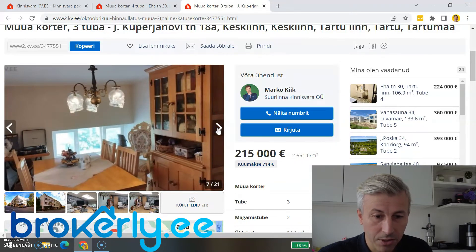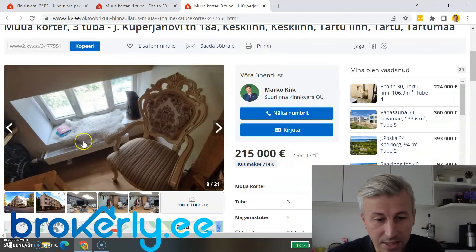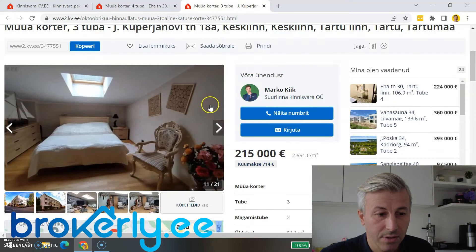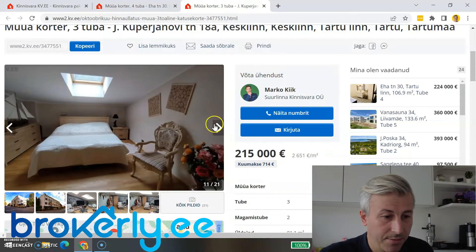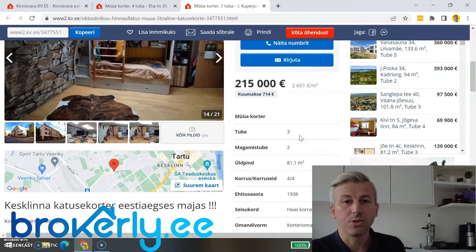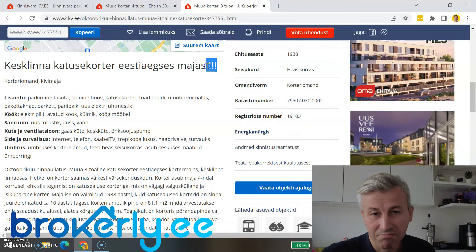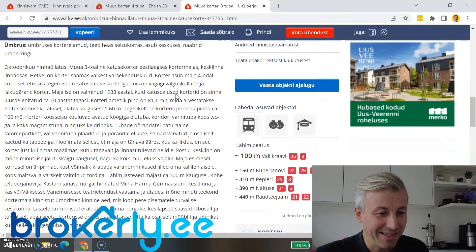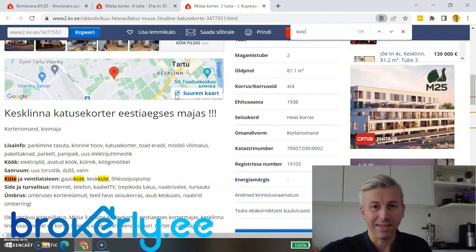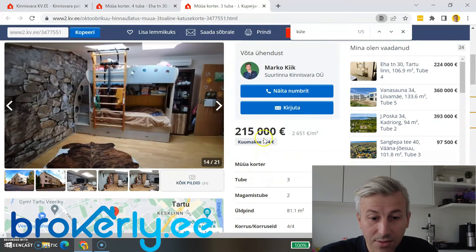Photos are not professional — kind of mobile and not great. It seems like central heating, but I'll check later. Small cozy space. 81 square meters, three rooms, two bedrooms. Three exclamation marks — very important: the heating is gas. Gas heating, and no energy class listed. So think about it and bargain.